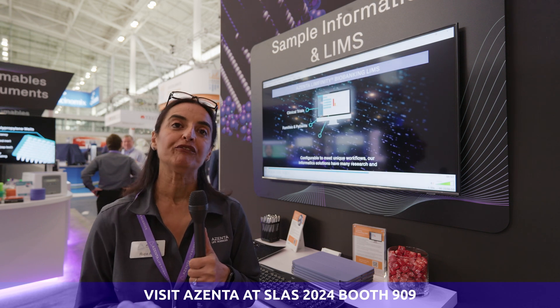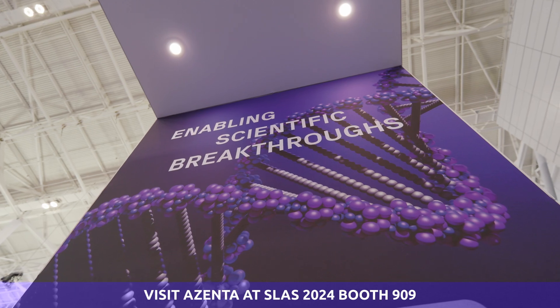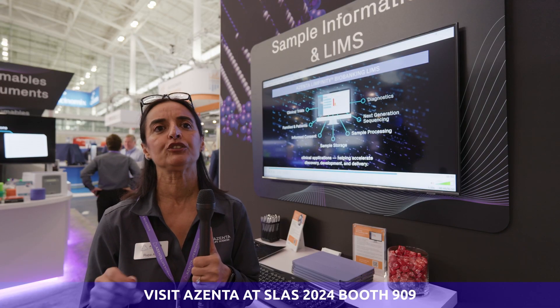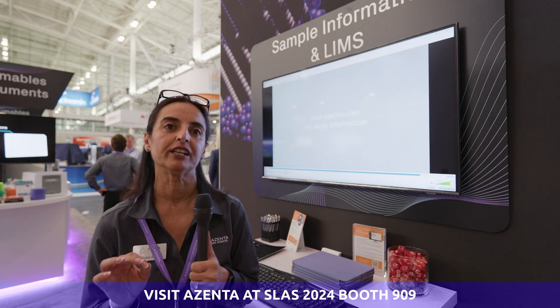We also have sample informatics and LIMS solutions as part of our Booth exhibit this year. When storing so many precious samples, you need systems to preserve and access essential data for each sample within your organization.